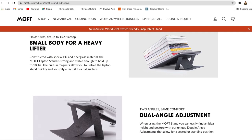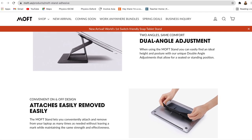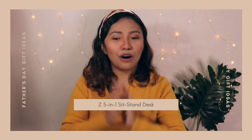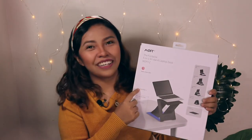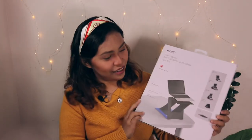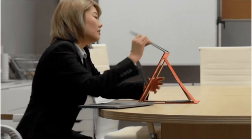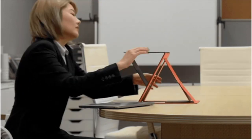Number four is the MOFT laptop stand. I think this is their flagship product. What is nice about this one is that it's a portable laptop stand with double angle adjustment, making it easy to find the ideal height and comfort for you to work. Number five is the MOFT Z 5-in-1 sit-stand desk. They actually sent us this product, and this is what they claim on their website: this is the world's first invisible sit-stand desk. Five-in-one means one mode is for standing and the other four modes are adjusted for sitting.